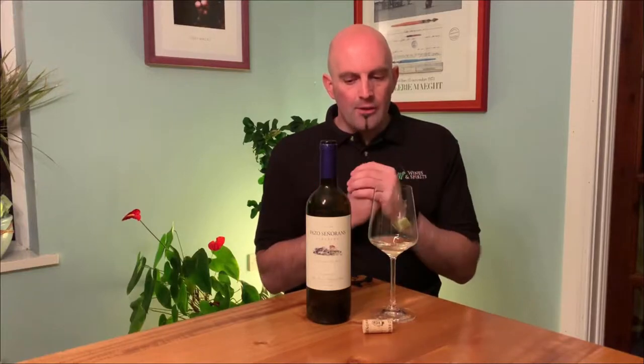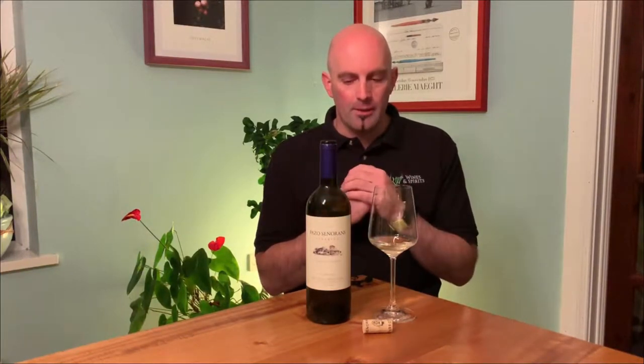You get that warm, humid Atlantic air coming in, which is not typically a good thing for grape growing. But the Albariño grape variety in this particular part of Spain thrives there, through a combination of viticulture and good winemaking. The key thing in those hot, humid climates is to have airflow through your grapes to remove moisture and stop rot setting in.